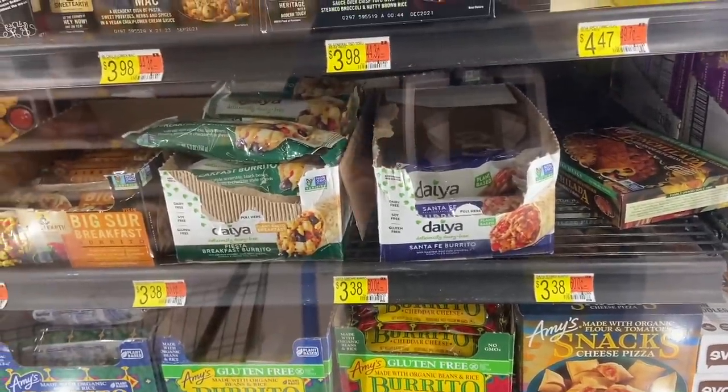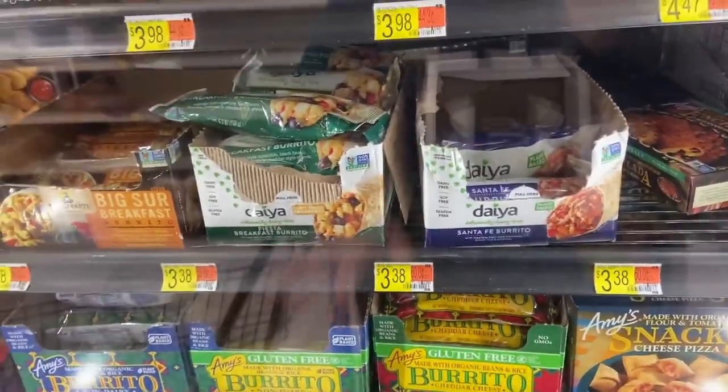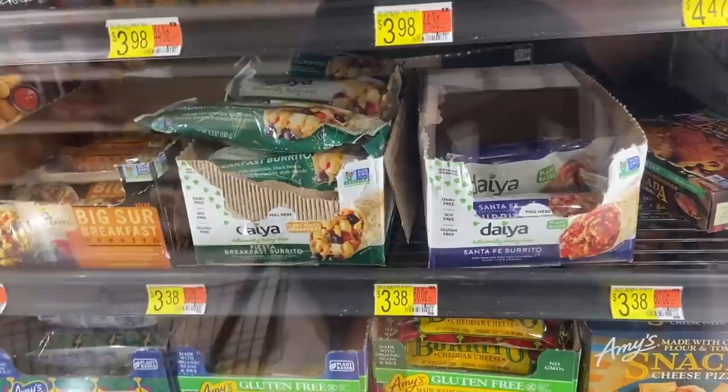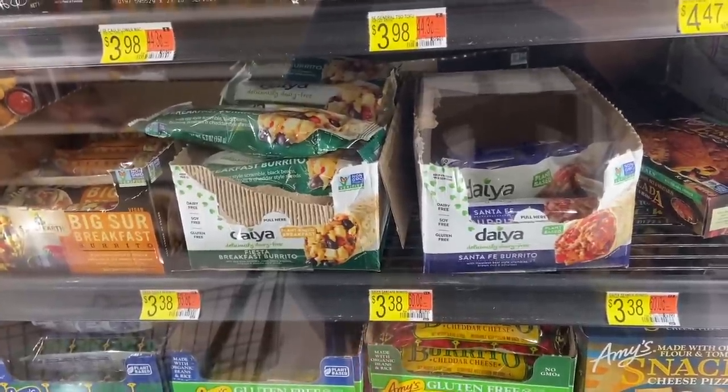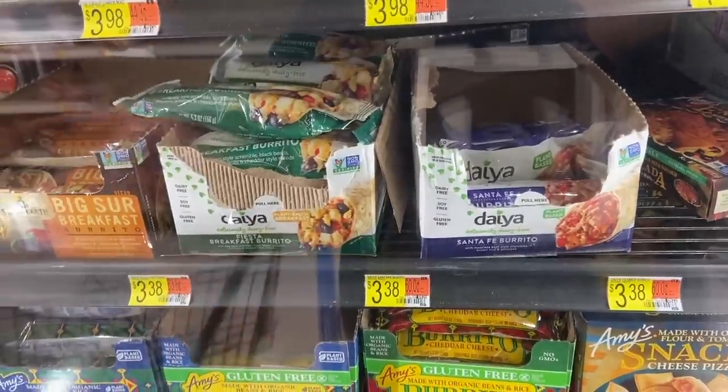A really sweet deal here on these Daiya burritos — they're $3.38. There is a $1 printable coupon in the description box, valid on any Daiya product, so you'll pay $2.38 out of pocket. There's $1.50 back on Ibotta, making this just $0.88. Not too shabby.